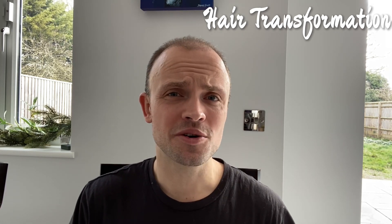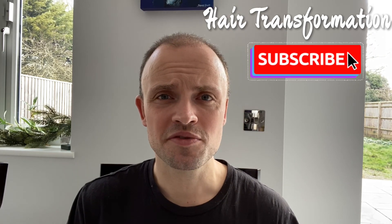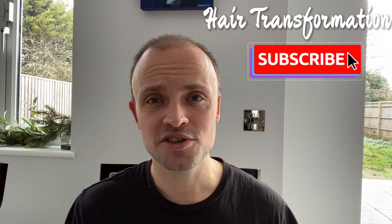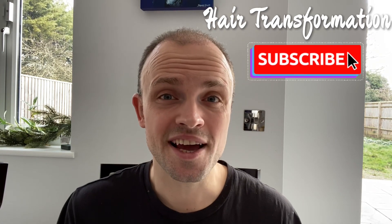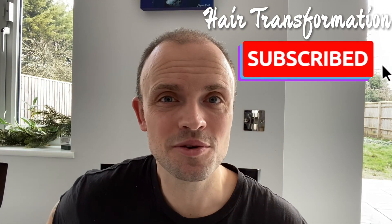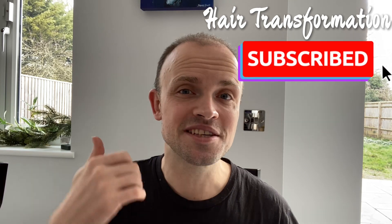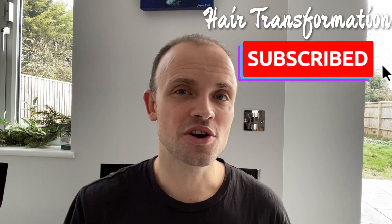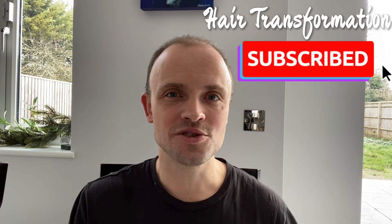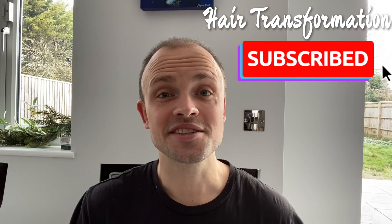That's pretty much it for this week. I hope you guys enjoyed this video. If you haven't done so already, please click on the subscribe button and enable the bell notifications so you won't miss out on any future content. I'll post another video next week - I think I am going to go for a haircut to get the sides shaved and get a better view of my donor area at the end of month three. If you liked this video, give me a thumbs up. If you have any questions or topics you'd like me to cover, use the comment box below and I'll do my best to help. See you guys next week!